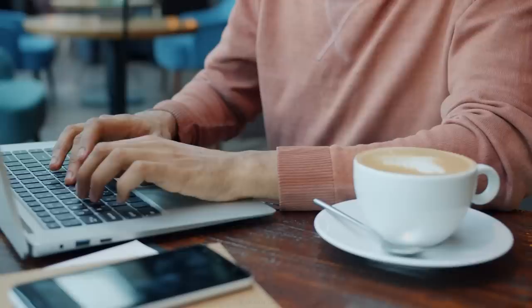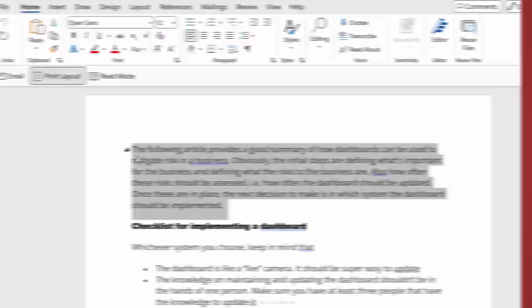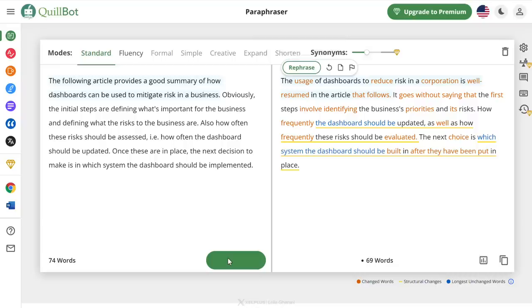Next up is Quillbot. Quillbot is a writing tool that helps you paraphrase, reword, or summarize your text. It uses AI to analyze the context and structure of your text and then fine-tunes the language so that it's logical, well-organized, and free of errors. Let's try it: I'm writing an article about why businesses should implement dashboards, and I'm struggling to properly phrase the first paragraph. I copy it, paste it in the box, and click Paraphrase. On the right it suggests an improved version of the text.